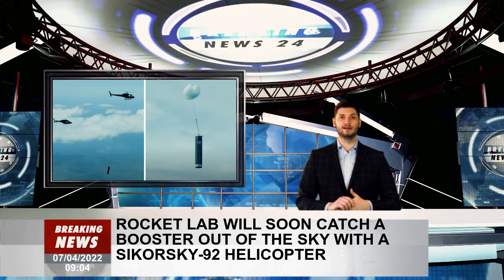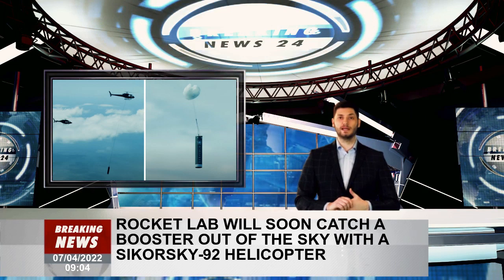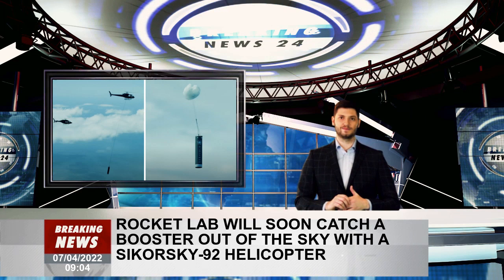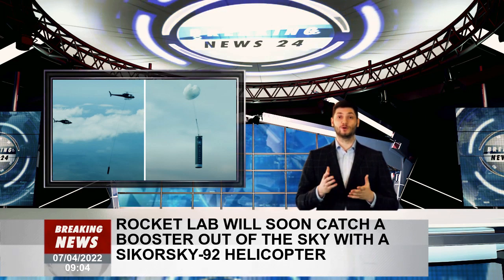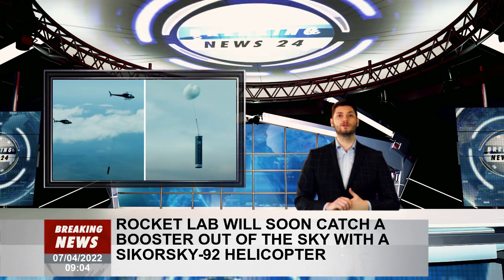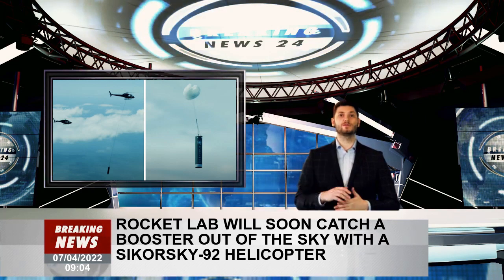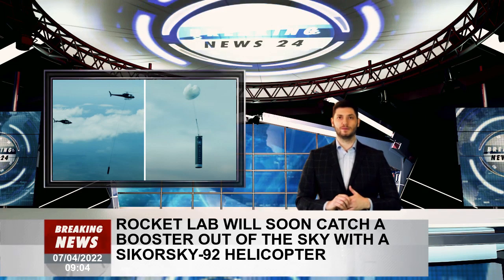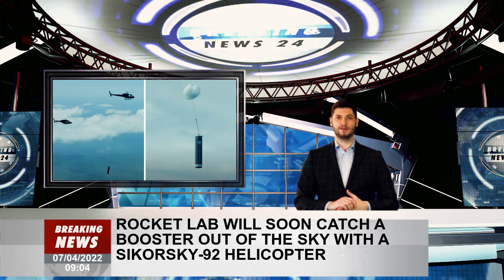For the There and Back Again mission, Rocket Lab will use a Sikorsky S-92 helicopter, a model that's often used for offshore operations including search and rescue. Less than three minutes after the Electron rocket launches, the second stage will separate and continue onto orbit where it will deploy its payload of small satellites. The first stage booster will then start its high-speed descent back to Earth. As the rocket nears the Earth's surface, two parachutes will be deployed, slowing the booster from a speed of more than 5,000 miles per hour to only 22.3 miles per hour.